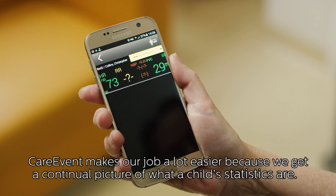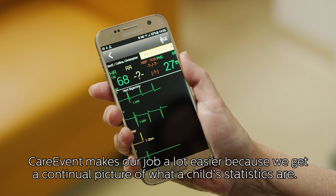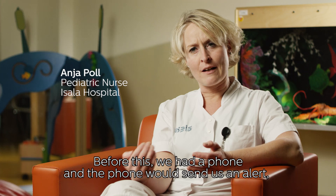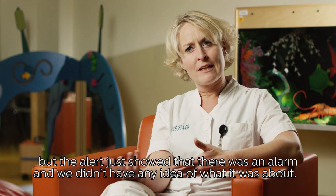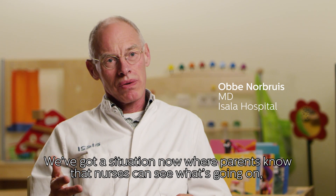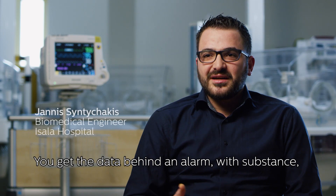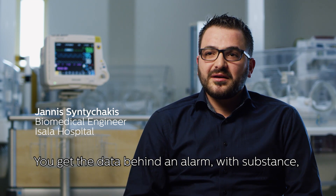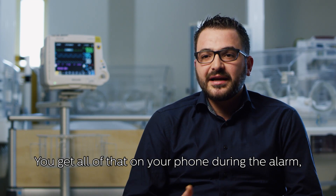Care Event maakte ons werken veel makkelijker, omdat we nu continu kunnen zien in beeld wat voor waarde de kinderen hebben. En hiervoor hadden wij een telefoon en daar kreeg je een alarm op, maar je had geen idee wat het was. Nu krijg je de informatie van een alarm met inhoud, met bloeddrukwaardes, met saturatiewaardes, met ECG lijnen.